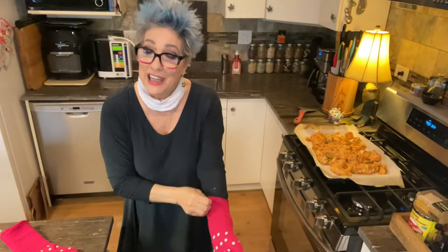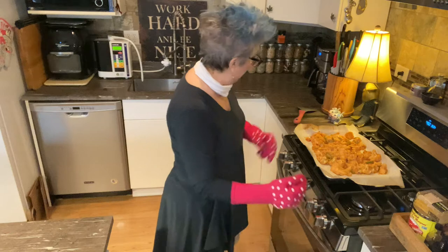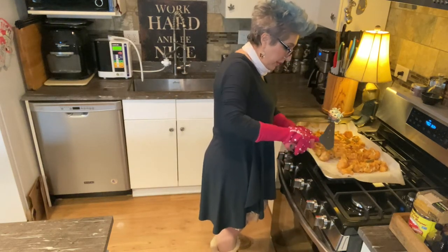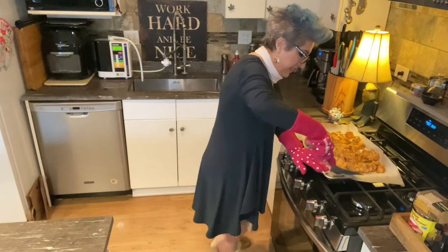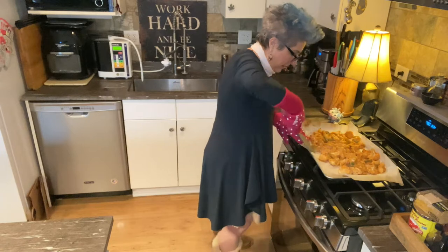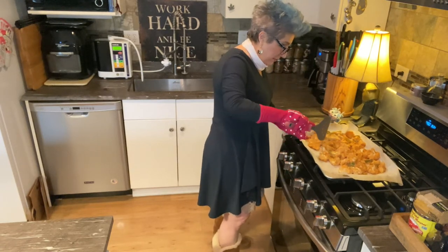Let's see if I can get this right. This is about halfway done right now. I took it out of the oven and I'm going to turn it a little bit just so all sides get done. It's not finished but we're getting there.